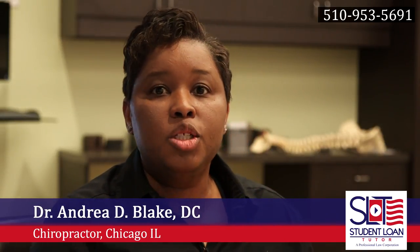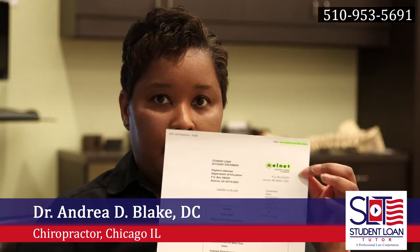They helped me to bring my student loan payments down from $2,100 a month to $351.49. Right here I have the paper from my Nelnet account, which shows the actual payment that's going to be due coming up. My first payment: $351.49. That's down from $2,100.